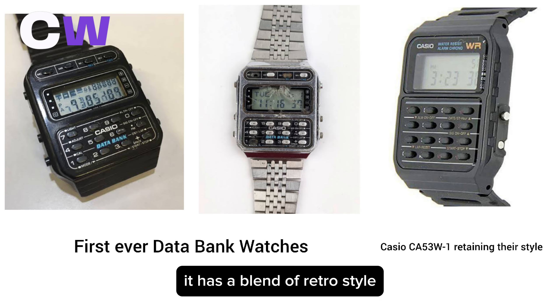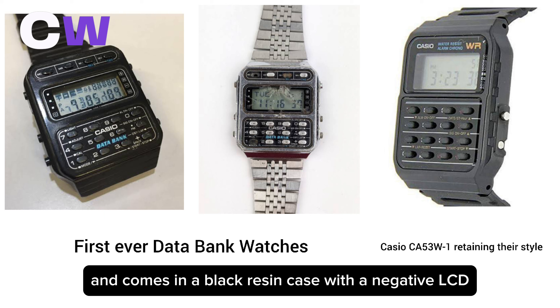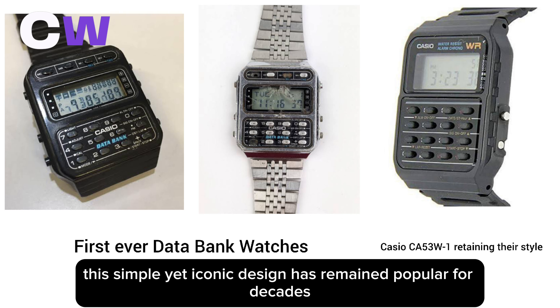It has a blend of retro style and comes in a black resin case with a negative LCD. This simple yet iconic design has remained popular for decades.